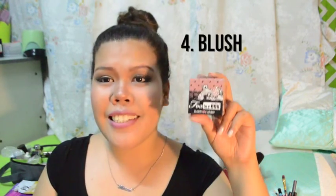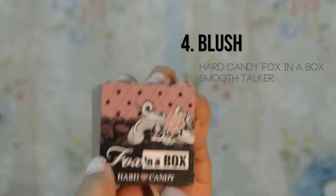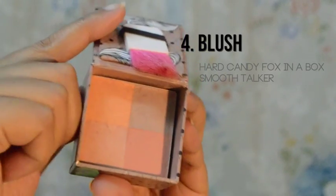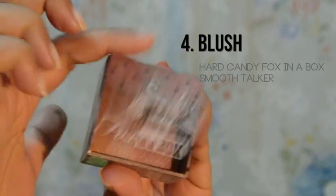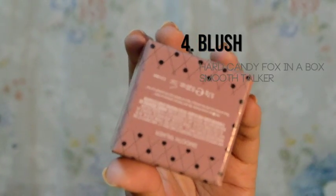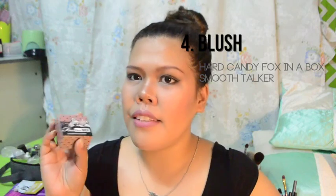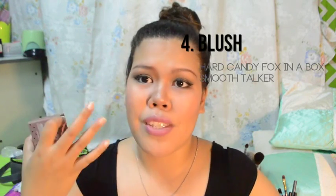Hard Candy — Fox in a Box, in the shade Smooth Fucker. Parang blush on siya na parang highlighter yung dating. Pero hindi bonggam-bongga yung kinang niya, so sakto lang siya. Kapag ito yung nilalagay ko, parang ang healthy, healthy nung face at skin.